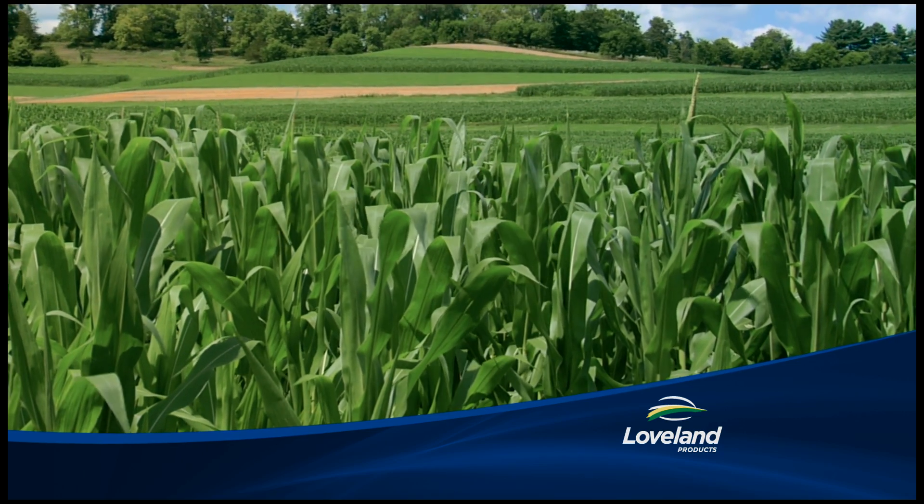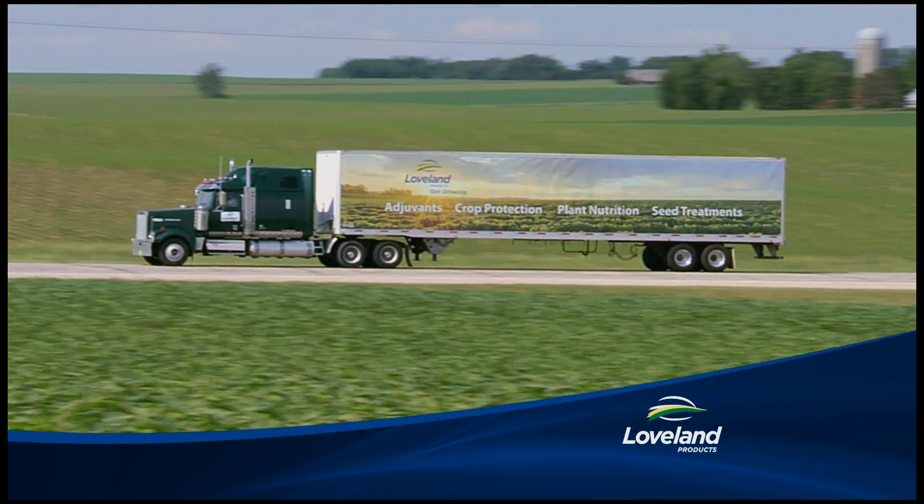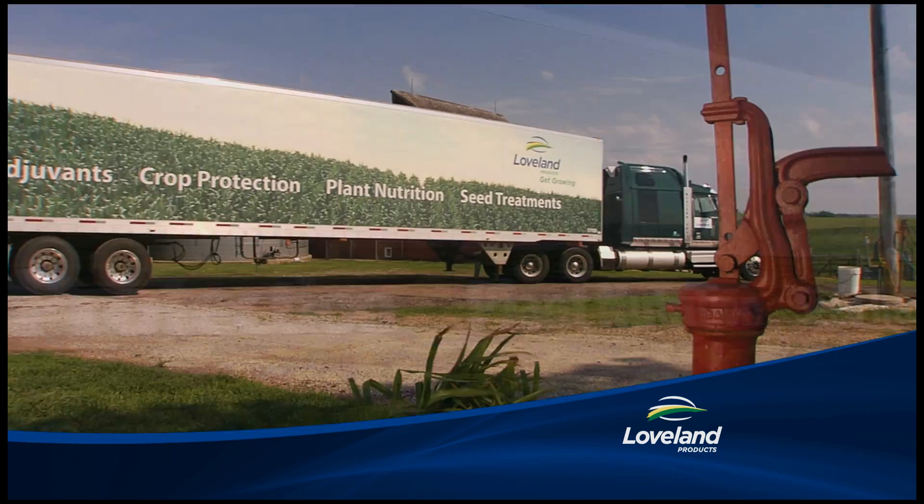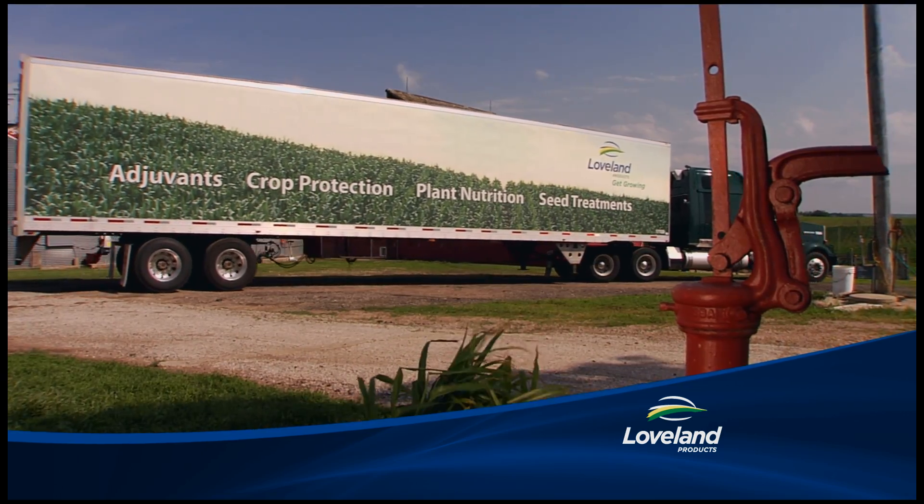You demand superior performance and value, and so do we. Your Loveland products dealer offers top quality crop protection, plant nutrition, seed treatments, adjuvants and more.